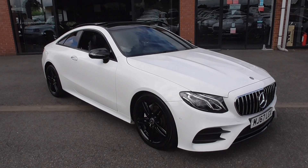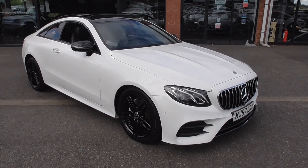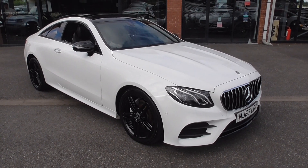Hi, welcome to Alpha Motors here in Wigan. My name's Graham and today I'm going to show you around this 67 registered E220 AMG Line Premium with some very, very nice extras.